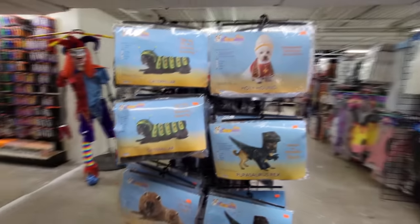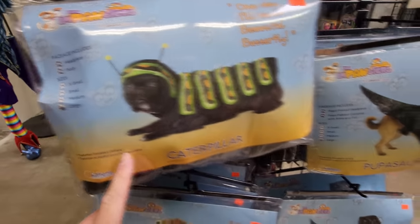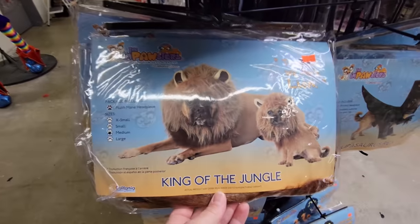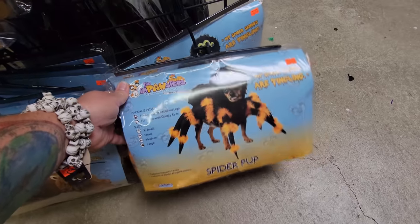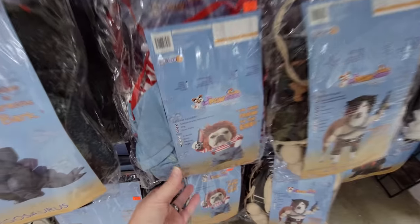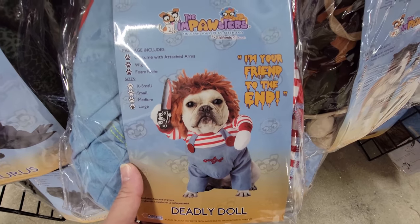Look at this — these are all dog costumes here. Holy crap, they got a caterpillar — that is hilarious. Puppasaurus Rex. A holy hound. Oh my gosh, king of the jungle — that is awesome, makes your dog look like a lion. What is this down here? A spider. It's like a Rambo costume for your dog. Oh my gosh, look at this — it is a Chucky costume for a dog!